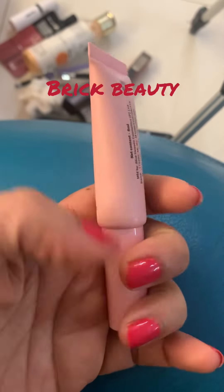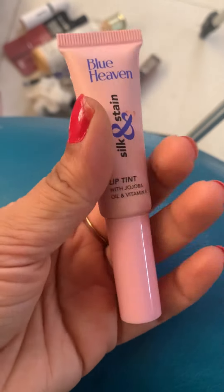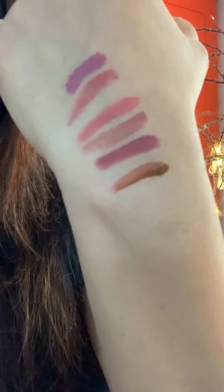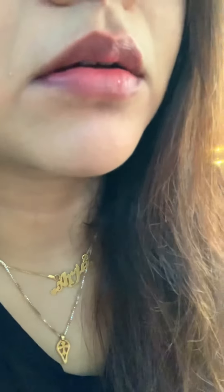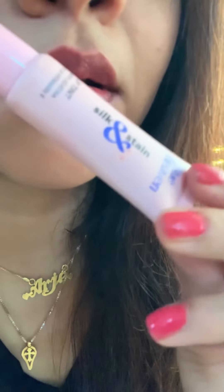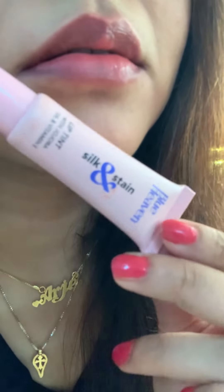Next is Blue Heaven Satin lipstick. This is shade 990. The shade is affordable for me — also at 99 rupees, available online on Nykaa or Amazon. My favorite is the Blue Heaven Silk and Satin lipstick.